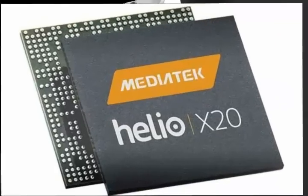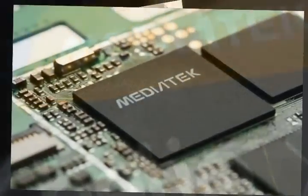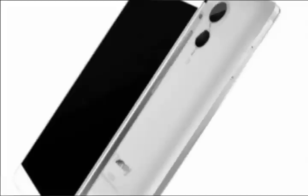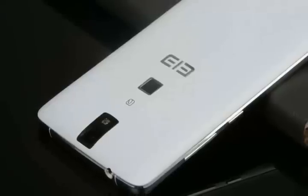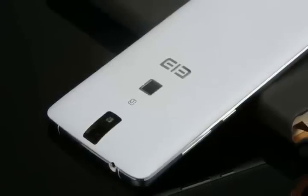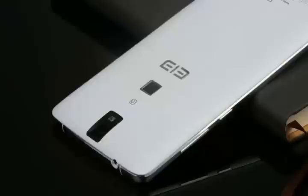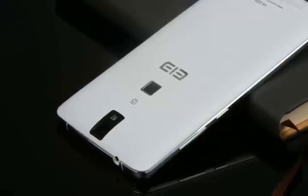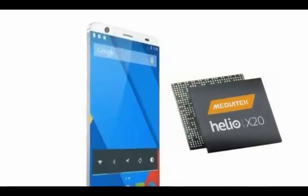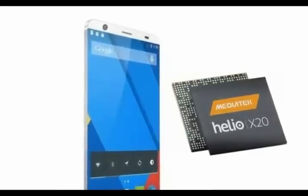Other rumored specs of the Elephone P9000 smartphone include a 5.5-inch 1080p display coupled with 4 GB of RAM. It is expected to feature a 3,100 mAh battery along with 32 GB of internal storage with a microSD card slot. It is also rumored to have dual-SIM compatibility with 4G, making it a competitive high-end device.